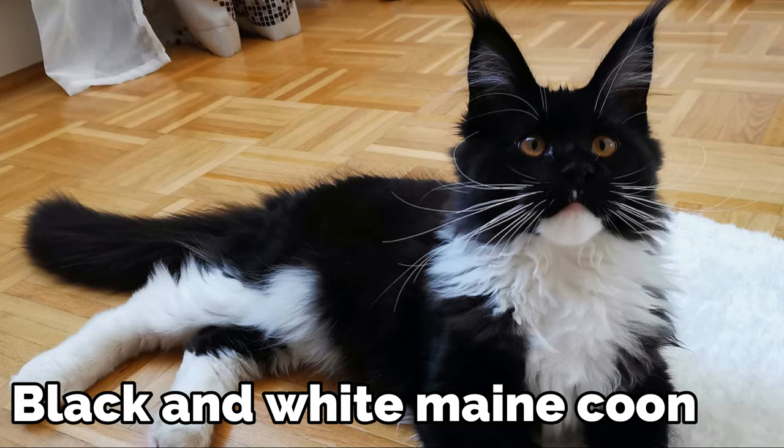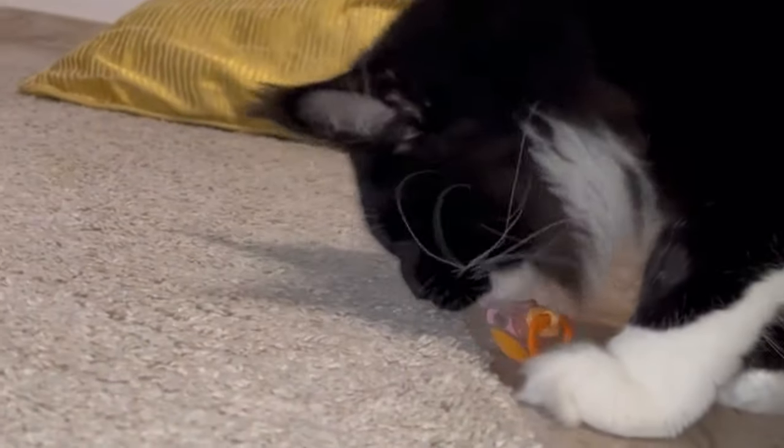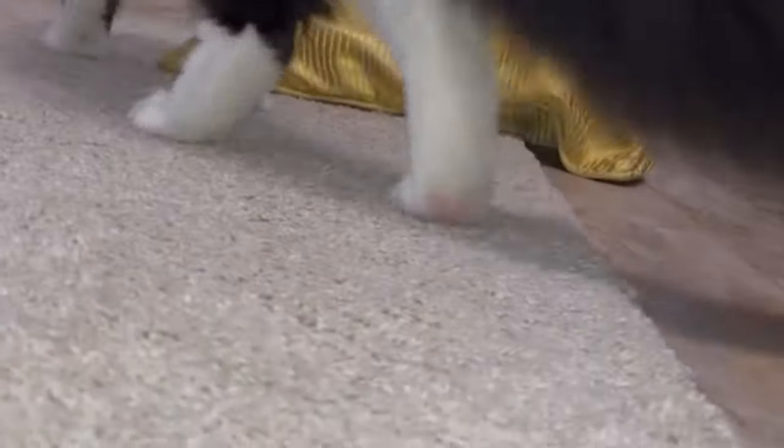Black and white Maine Coon. The black and white coloring of a Maine Coon is bright and attention-grabbing. The base color is black but the chest and undercoat are white, which gives it an entirely different look than any other cats available.